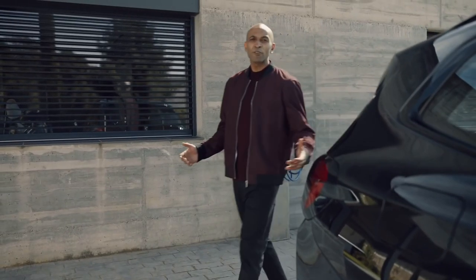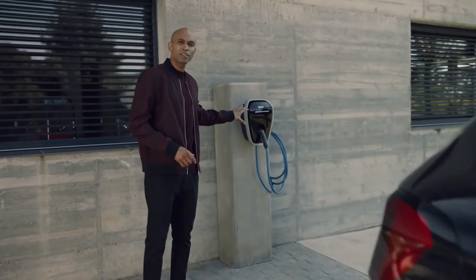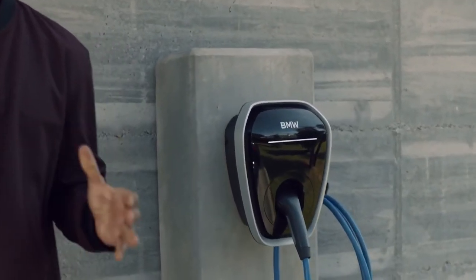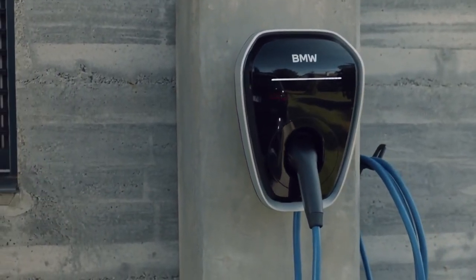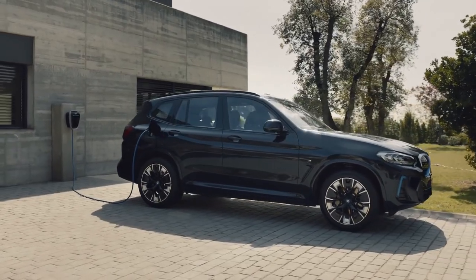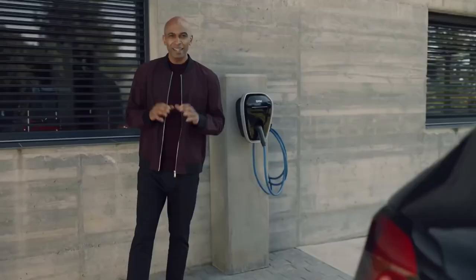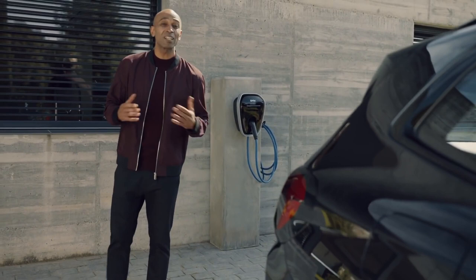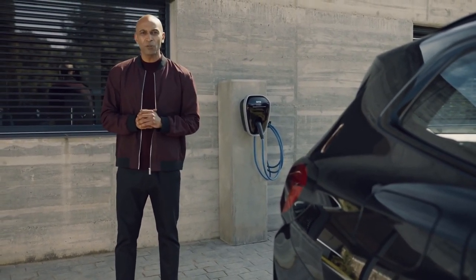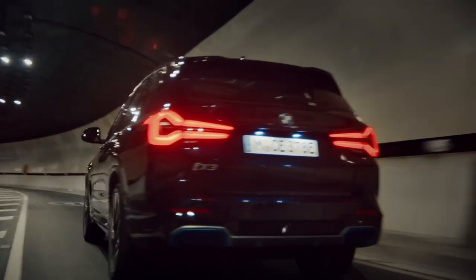Why not have your own private charging station installed at home? A wall box for higher charging power and more convenience. Or use the new smart partner wall box with which you can remotely control your home charging or use online services for intelligent charging. Its maximum AC charging performance of 11 kilowatt makes it possible to fully charge your iX3 with the wall box or the flexible fast charger in under eight hours.